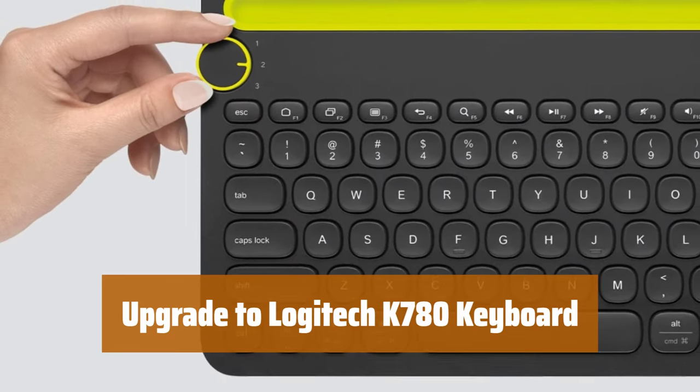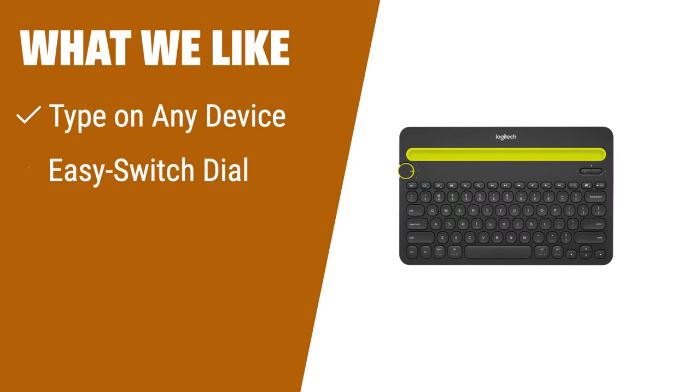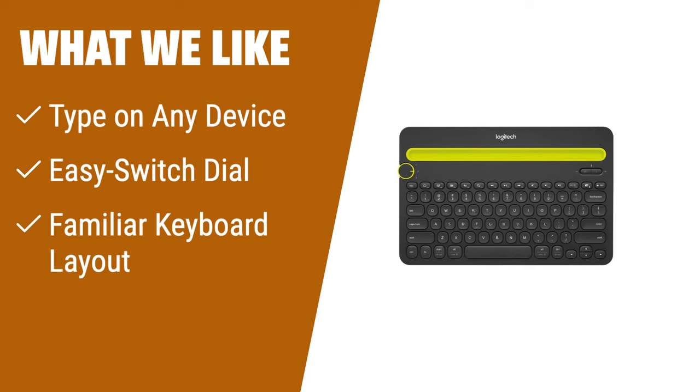Compatible with Windows, Mac, Chrome, Android, and iOS devices. What we like: If you have multiple devices and need a versatile keyboard, the Logitech K480 is the perfect choice. With its easy switch dial, you can seamlessly type on up to three Bluetooth-enabled devices. Whether you're using Windows, Mac OS, Chrome OS, Android, or iPad OS, this keyboard has you covered. The integrated cradle also ensures that you can read while you type, making it ideal for multitasking individuals.